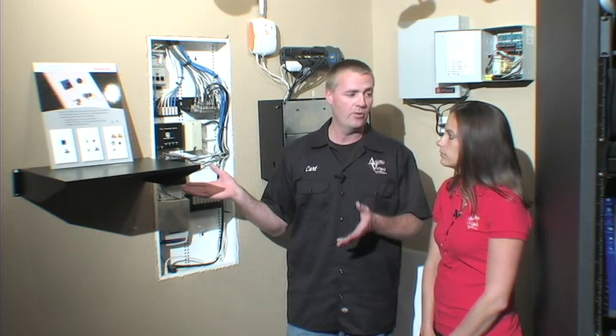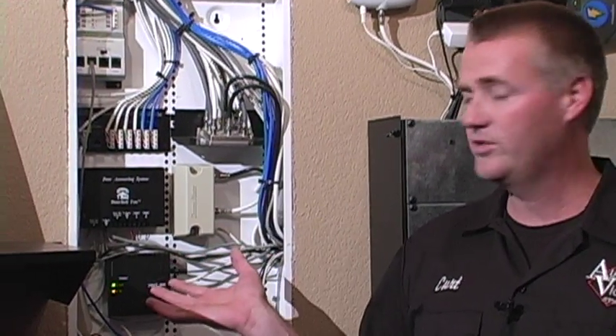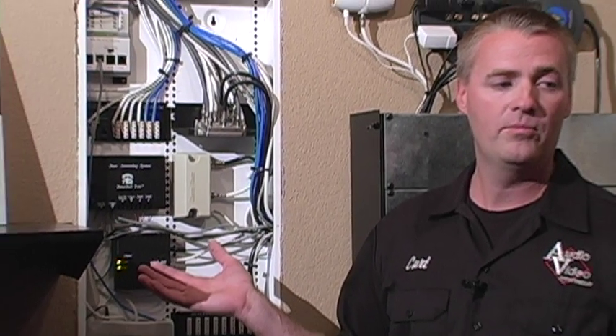The benefit is, say you have Dish Network service right now for TV and you want to change to cable. You don't have to have the cable company come in, drill holes through your wall, run black cables on the outside of your house. They can just come to this panel, put in a splitter, and you'll have cable TV to the rest of your home.